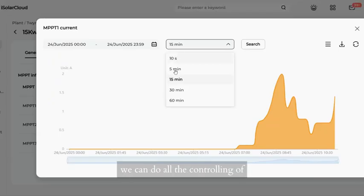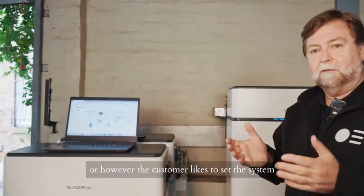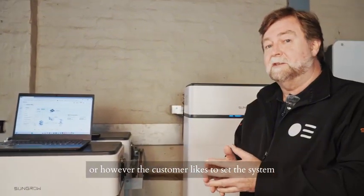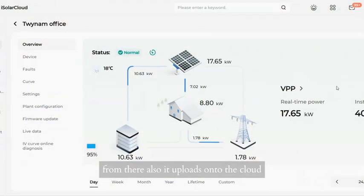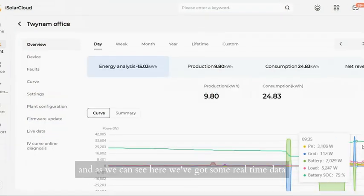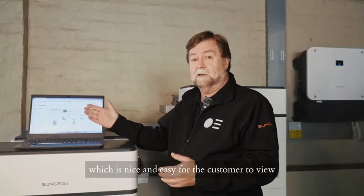From there we can do all the controlling of when we want the system to import and export, or however the customer likes to set the system. It also uploads onto the cloud — this is SunGrow's iSolar cloud — and as we can see here, we've got some real-time data which is nice and easy for the customer to view.